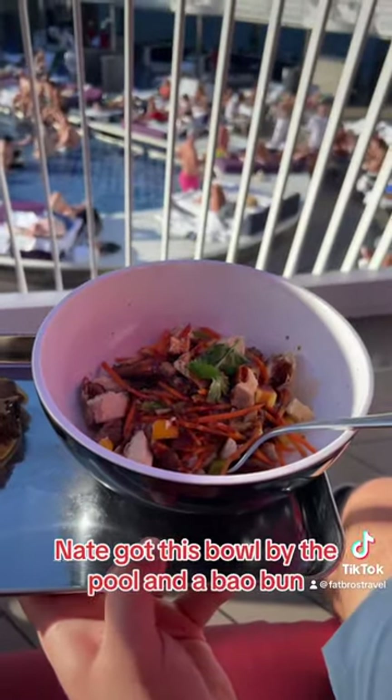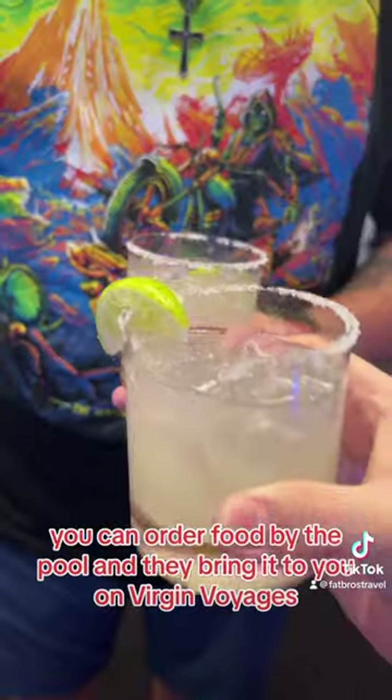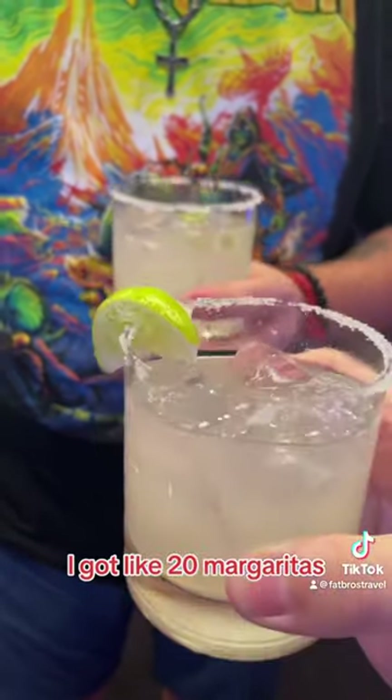Nate got this bowl by the pool and a bao bun. You can order food by the pool and they bring it to you on Virgin Voyages. And of course, I got like 20 margaritas.